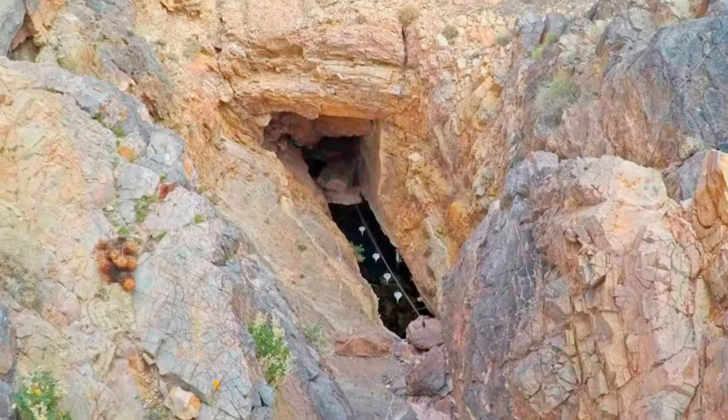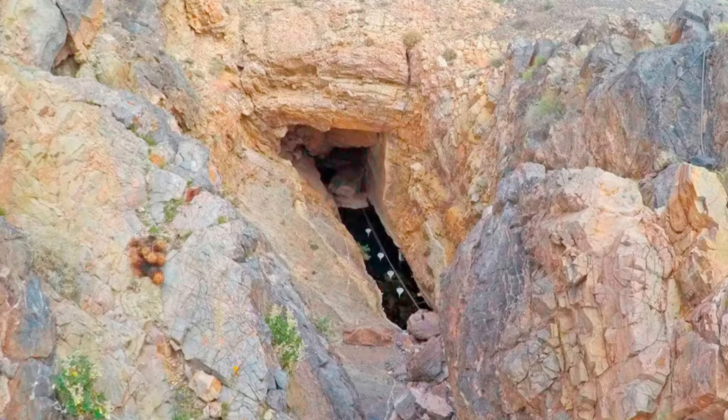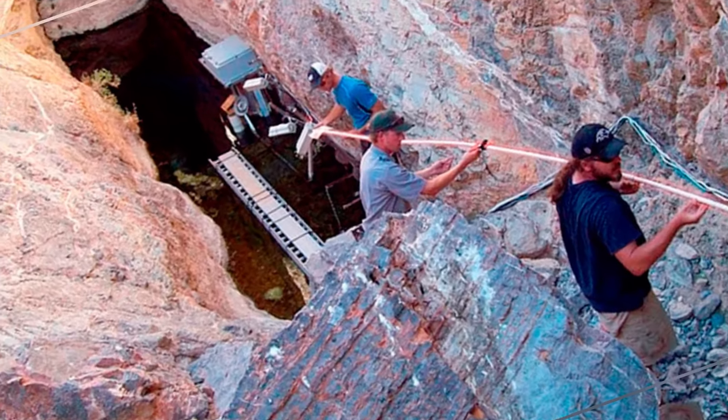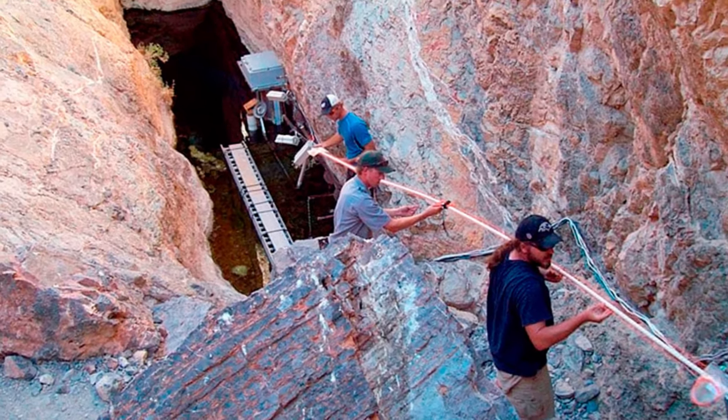Dead zones exist not only in the ocean, but also on land. For example, this is the legendary Devil's Hole, located in the state of Nevada.